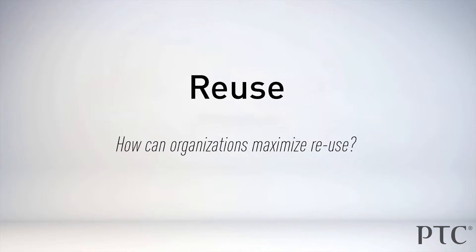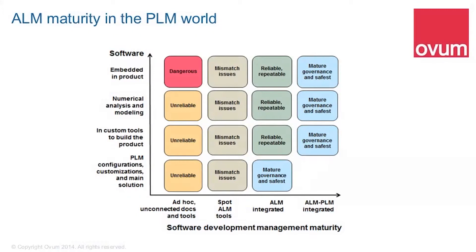In this segment on the importance of systems engineering for smart connected products, Michael and Hedley discuss the concepts of reuse. How can organizations maximize reuse? ALM, as it's called in Enterprise IT, Application Lifecycle Management.